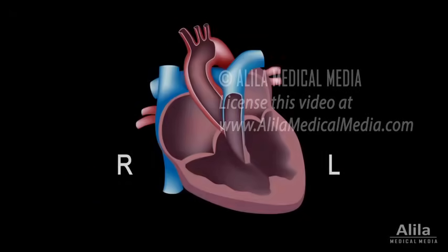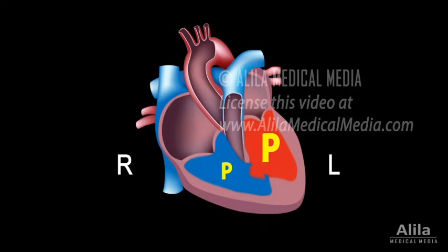A VSD allows abnormal blood flow between the two ventricles. The net flow of blood, called a shunt, is usually from left to right due to significantly higher blood pressure in the left side of the heart.